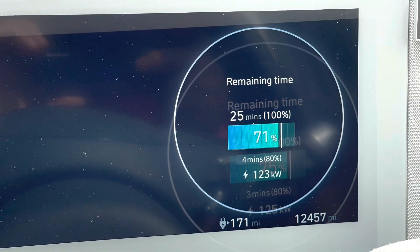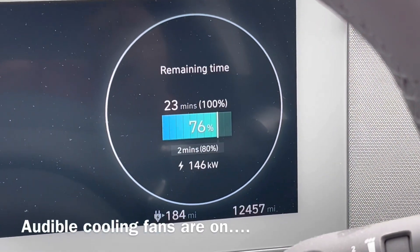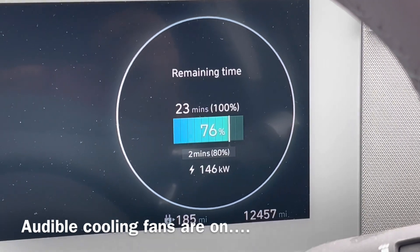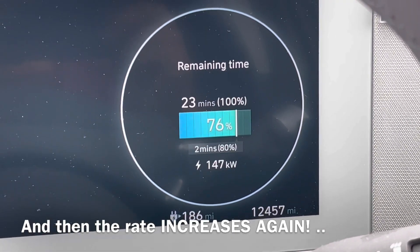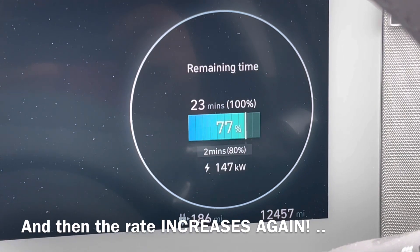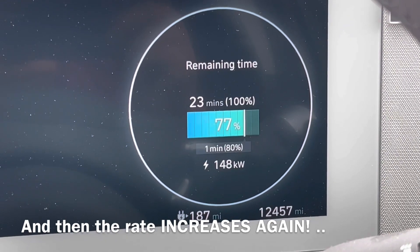A further 12% taken on, so I'm over 71%. And at 75%, the fans come on — which you can hear. The front bumper vents are always open when you start to charge, but now you get the automatic cooling activating. This seems to occur quite late, but because the cooling is on, the charge rate is then able to go up again as the battery cools.